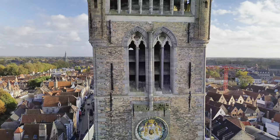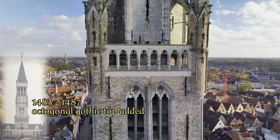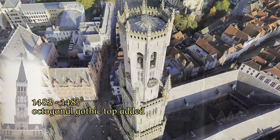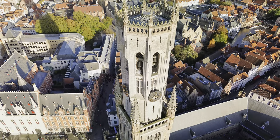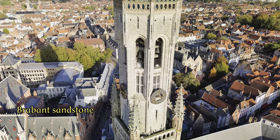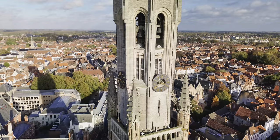The city flourished and the Belfry grew with it, when it was raised between 1483 and 1487 with an eight-sided Gothic section. This upper part of Brabant sandstone was clearly inspired by ecclesiastical architecture and may even have been directly inspired by the Dom Tower of Utrecht in the Netherlands.